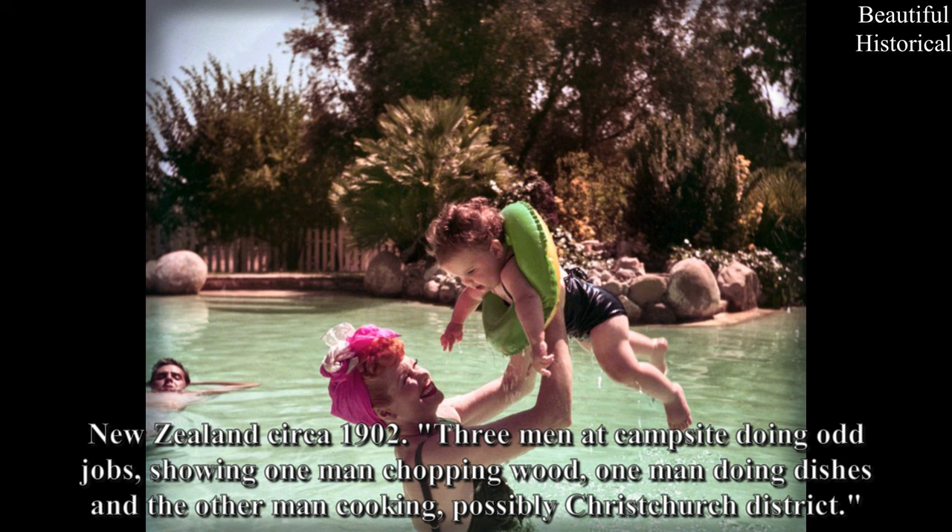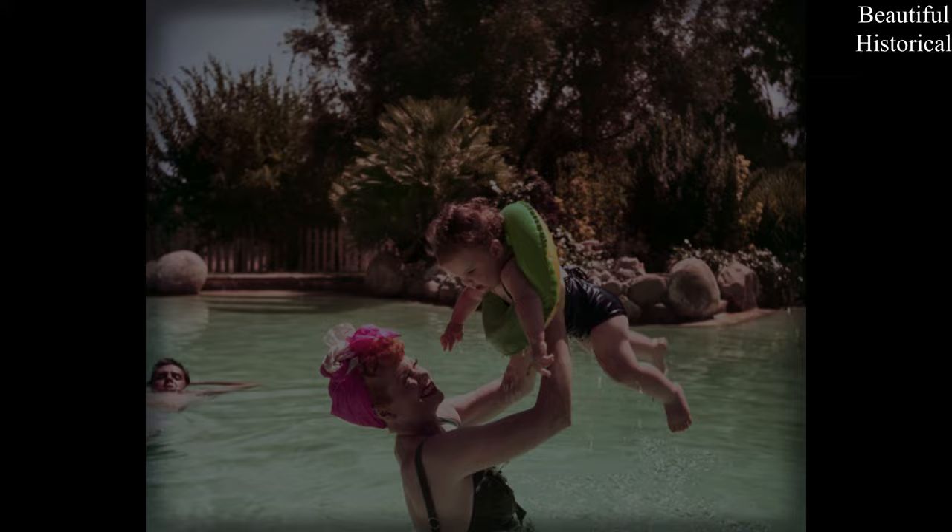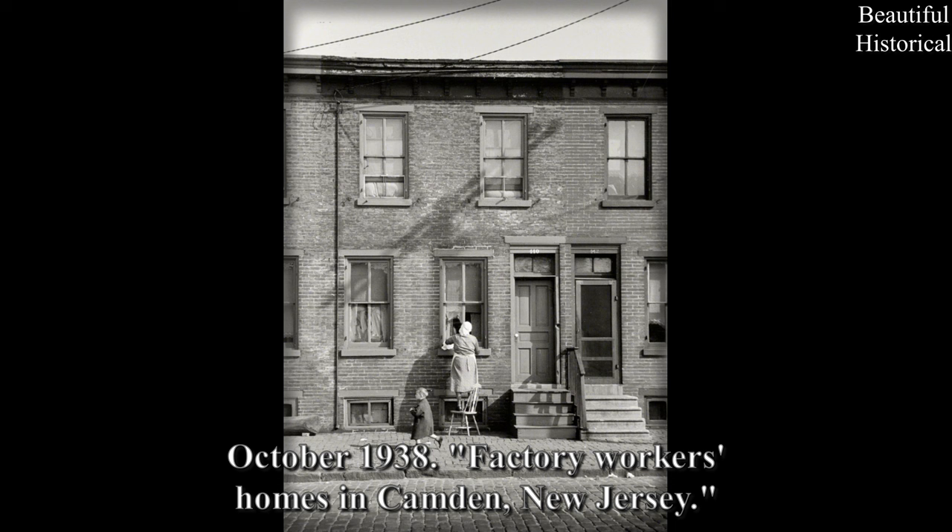New Zealand, circa 1902. Three men at campsite doing odd jobs, showing one man chopping wood, one man doing dishes, and the other man cooking, possibly Christchurch District. October 1938. Factory Workers' Homes in Camden, New Jersey.